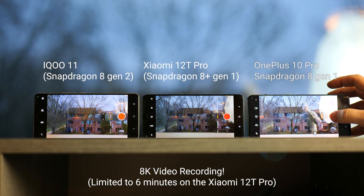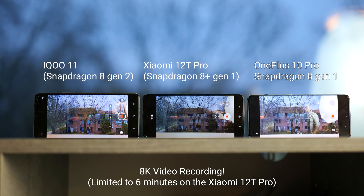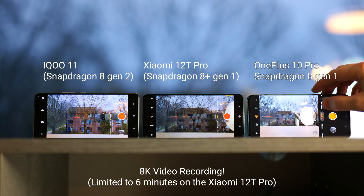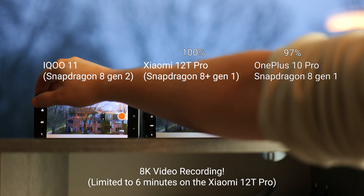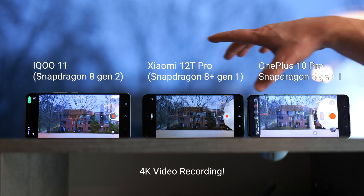We're going straight into it with recording 8K video on all devices. I kept it at 6 minutes simply because the Xiaomi 12T Pro is limited to 6 minutes of 8K recording. With the OnePlus it also noticed it was standing still and sometimes goes into a power saving mode, which is actually pretty clever. After the first round, the OnePlus is at 97%, the Xiaomi 12T Pro is at 100%, and the iQOO 11 is at 99%. So let's move to 4K recording and do that for 10 minutes.